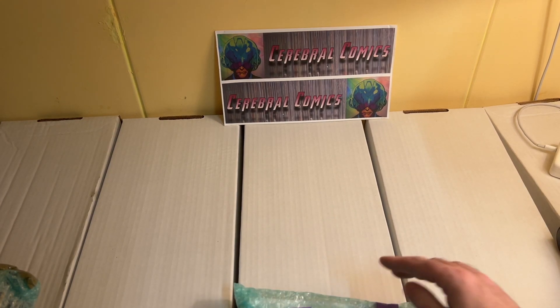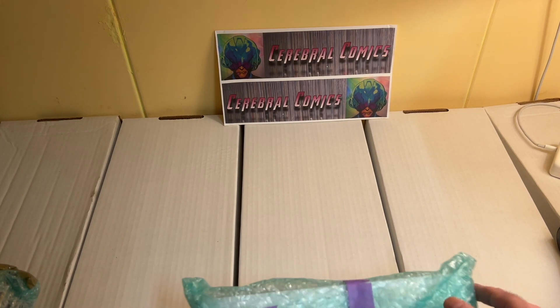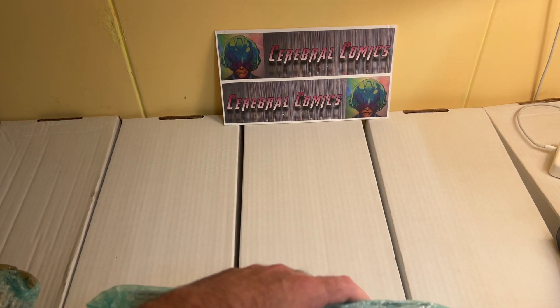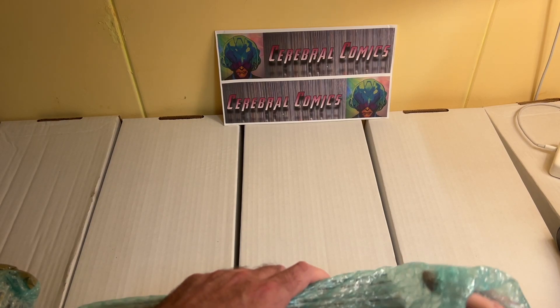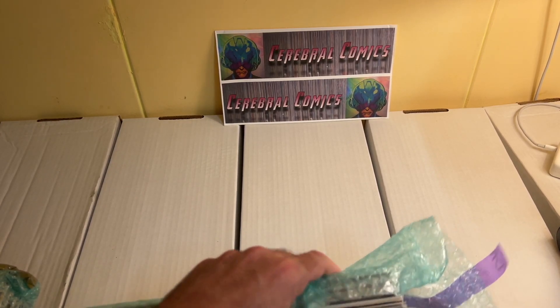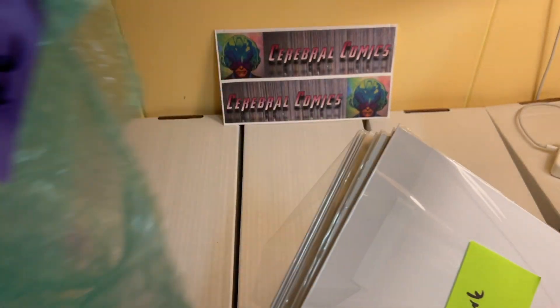I was able to get some new long boxes as well because I needed extra storage space. I replaced the lids here because they were starting to get a little greasy from all the unboxing, so we have some nice clean lids now. Let me see where to open this — oh, that's easy, I don't even need a knife for that. Very easy to do. Nicely bubble wrapped — let's see what's inside this package.